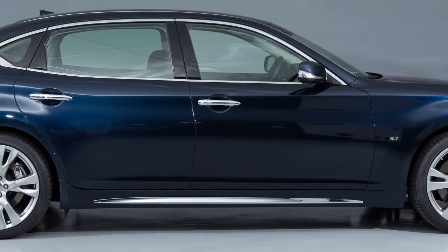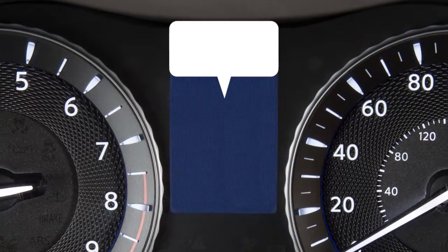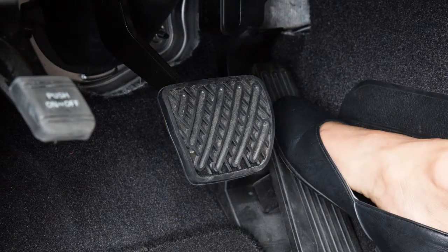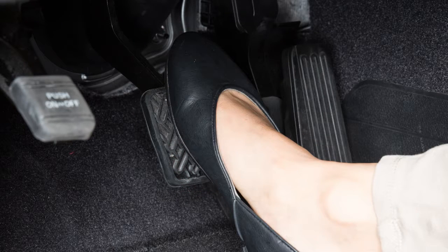If a risk of a forward collision is detected, the system provides the first warning to the driver by flashing the Vehicle Ahead Detection Indicator with an audible warning. If the driver releases the accelerator pedal, then the system applies partial braking. If the driver applies the brakes quickly and forcefully after the warning and the system detects that there is still the possibility of a forward collision, the system automatically increases the braking force.